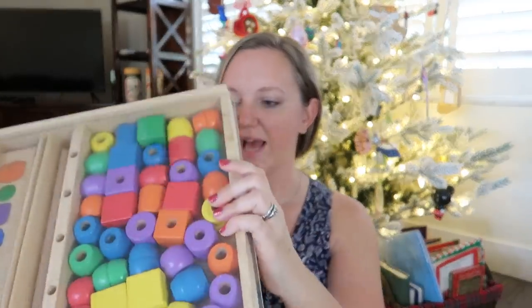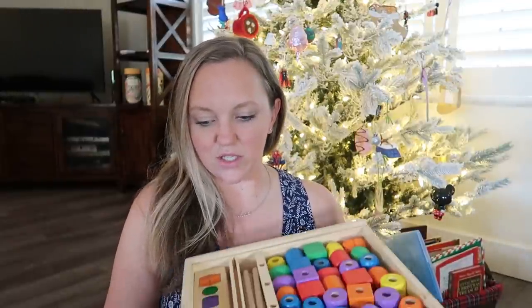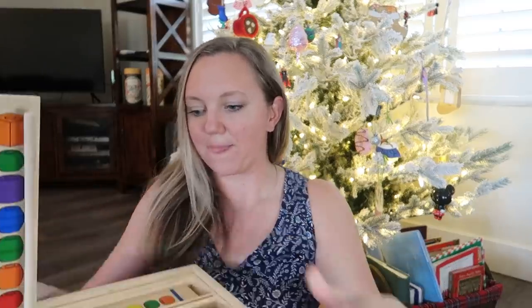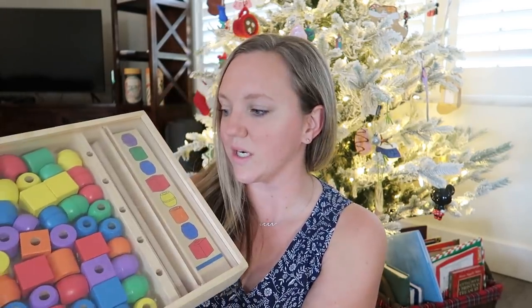Early learner: the first thing I have to show you is this bead sequencing set from Melissa and Doug. This is fun, first of all, because it's big. You put different pattern dowels in and then the kids can sequence the beads. You can do it with the pattern blocks it comes with, or make your own patterns, or sort by colors or shape. Annie really likes playing with this — it can be an independent toy for her age or something we do together. I got it for her last year and we've used it all year long.